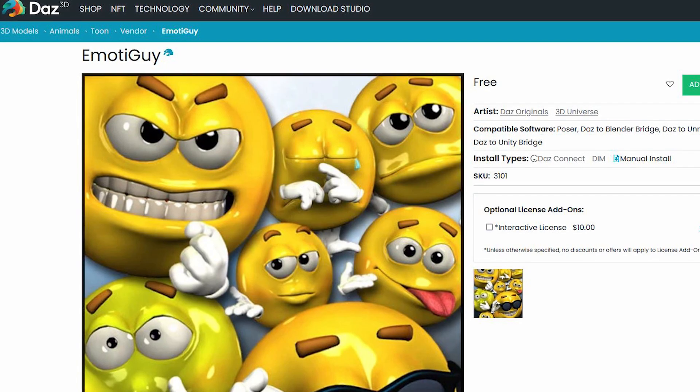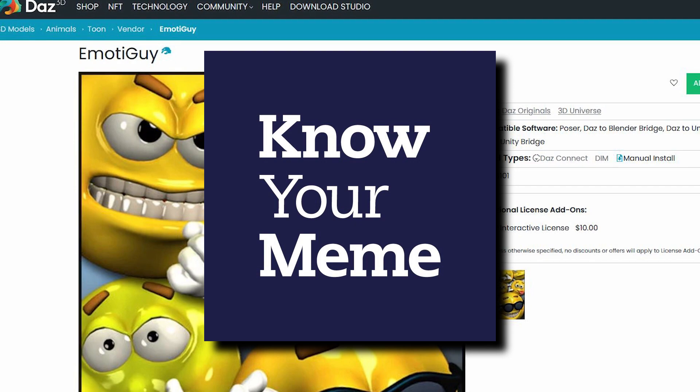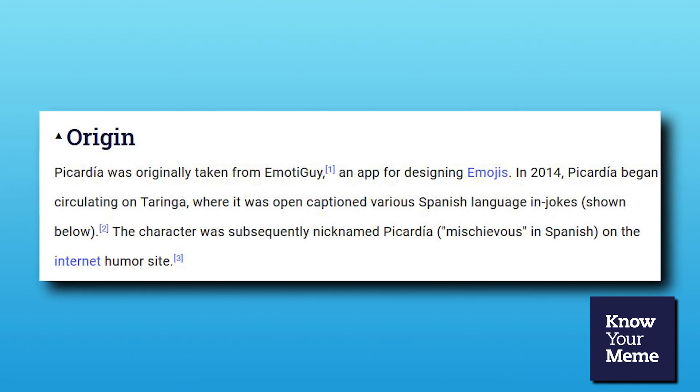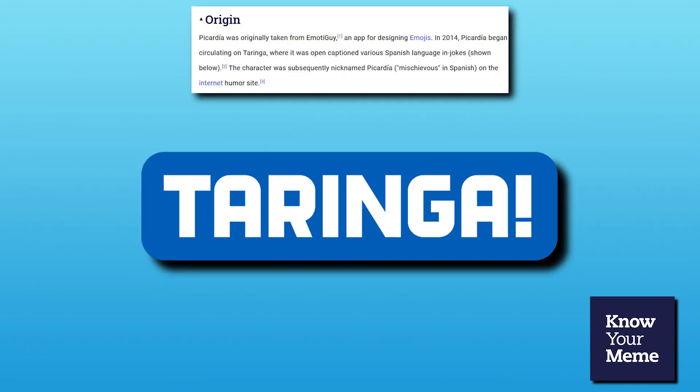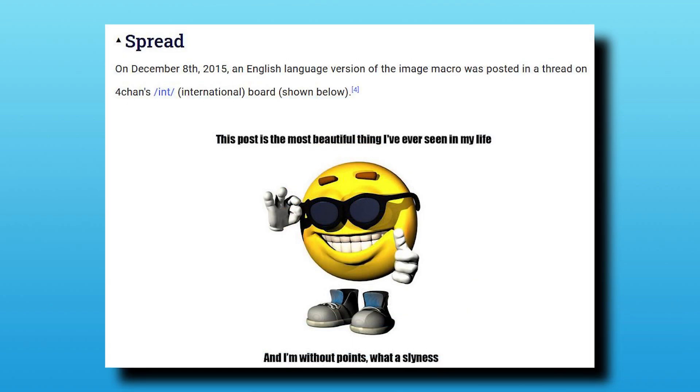What is Emota Guy? Originally, Emota Guy is a 3D asset tool that's used to create emojis. According to Know Your Meme, it began circulating on the Argentinian website Daringa in 2014, and was used to caption Spanish in-jokes. It then spread further in 2015, and is now used for various different purposes. That is basically how most people know it — as a meme.